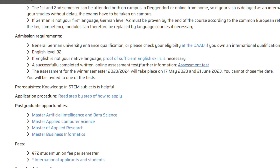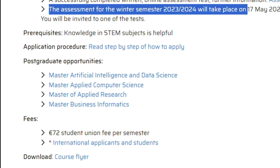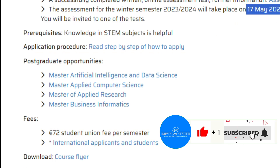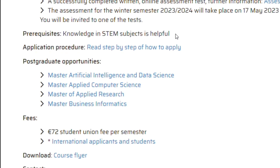The assessment test for the winter semester 2023–2024 has already taken place for those who started in October. For those of you applying for next year, get yourself ready to write that test between the 17th of May and June 2024. You can also see that you need knowledge of STEM subjects in order to make the application.